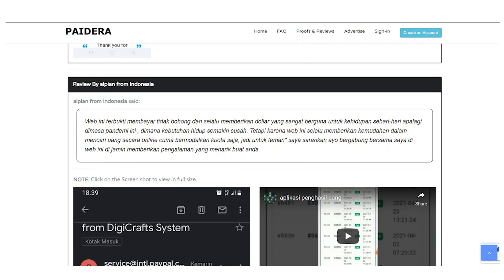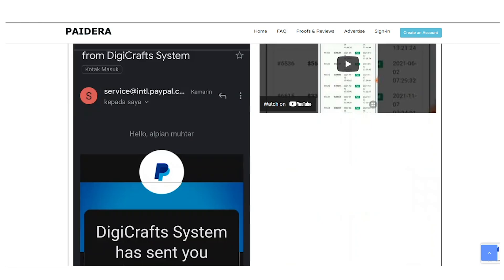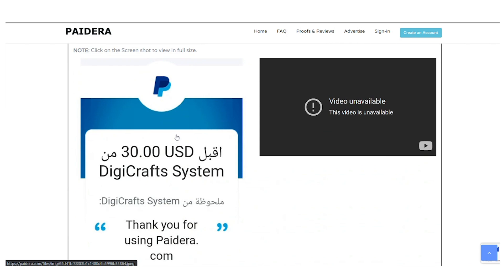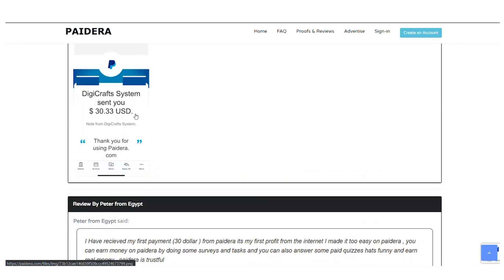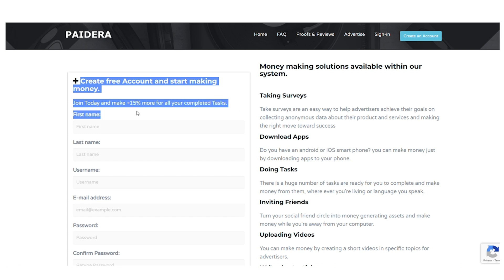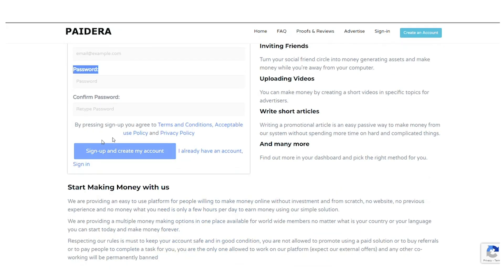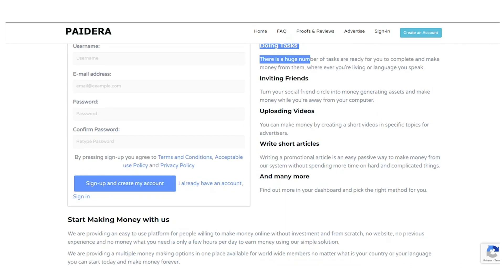This is payment proof that they actually receive — people from different countries, as you can see here in Indonesia, are making money on this website over and over again. I could literally show you hundreds of payment proofs, which means this is definitely working. This is unquestionably a terrific chance that anyone can take advantage of right now to begin earning money. If you want to sign up for a free account, just click on the blue button at the top to create an account. You just have to put your name, username, email, and password, then click to register. After successfully registering, you may begin doing surveys, downloading software, performing tasks, inviting friends, and sharing videos.